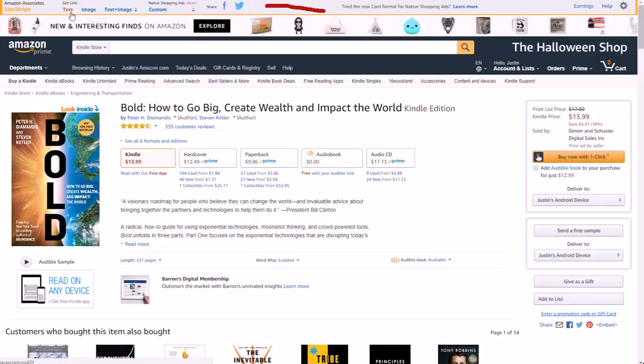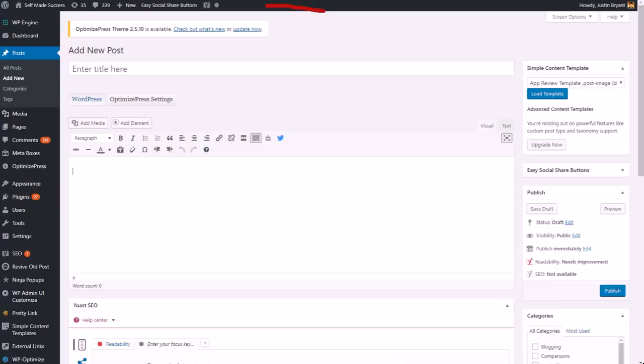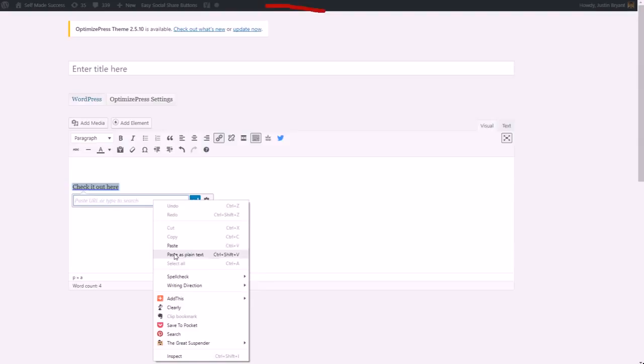The easiest thing you can do is just get the text link — click 'text' right there and get this link. Then you go to your website and type in something like 'check it out here,' to tell them where to click to learn more and give them a chance to buy it. Then you click the link, paste it right there, and there you go. That's how you do it on a WordPress site.